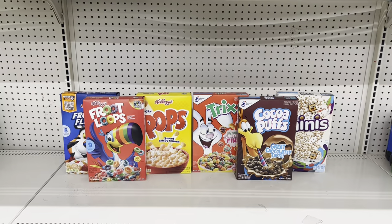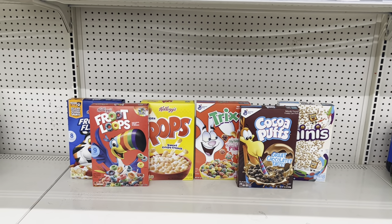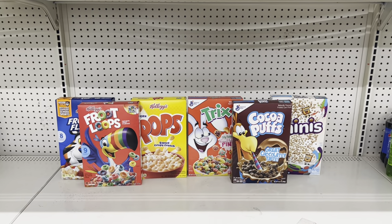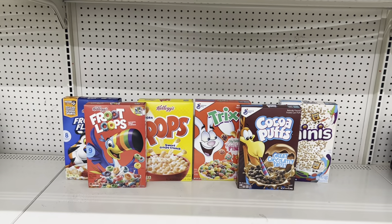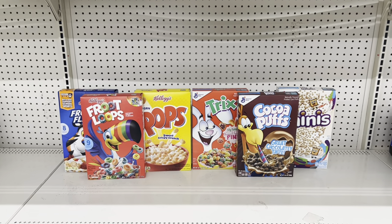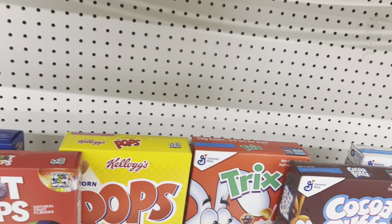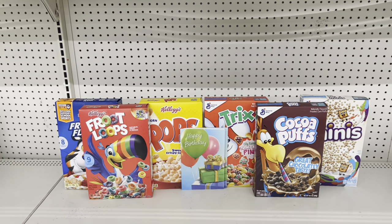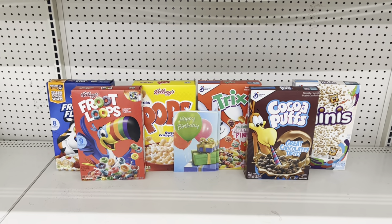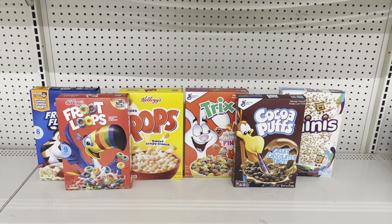Here's a simple cereal deal: grab three Kellogg's cereals at three for $7 with the $1 off of three digital, plus three General Mills cereals at three for $6 with the $1 off of two digital. This totals $13 and after digital coupons you pay just $11 before tax. If you have a $3 off $15 DG coupon, add two $1 greeting cards with the $1 off of two digital to push past $15 and save even more.